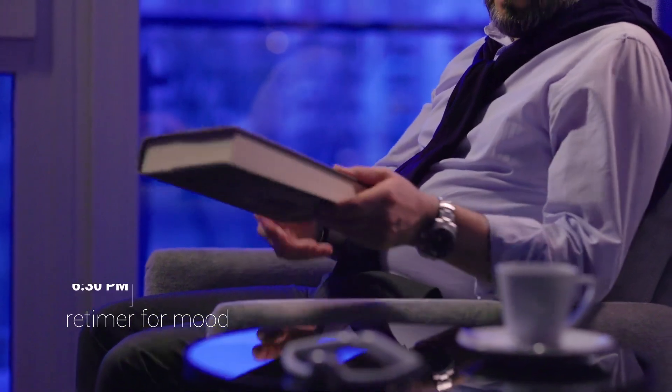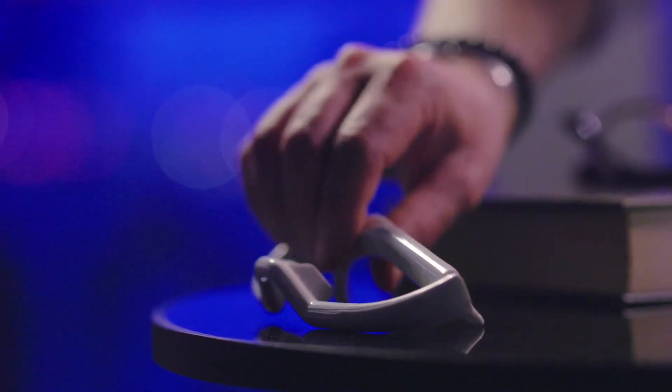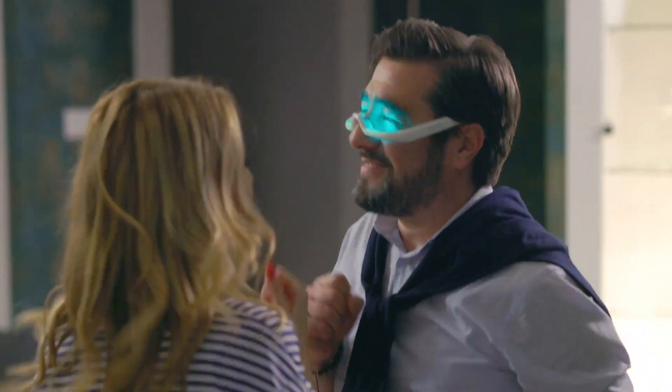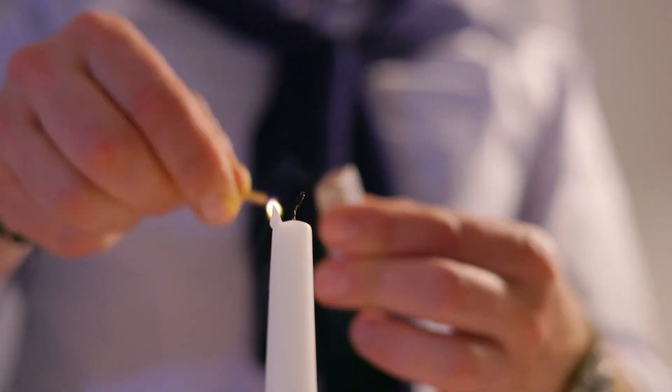It's deep winter and seems like the sun is also hibernating. Andy has always found it challenging to uplift his mood on such days. Retimer helps him brighten up the dullest of winter days and chase away the winter blues. And just like that, his creative spark ignites, all thanks to Retimer's positive influence.